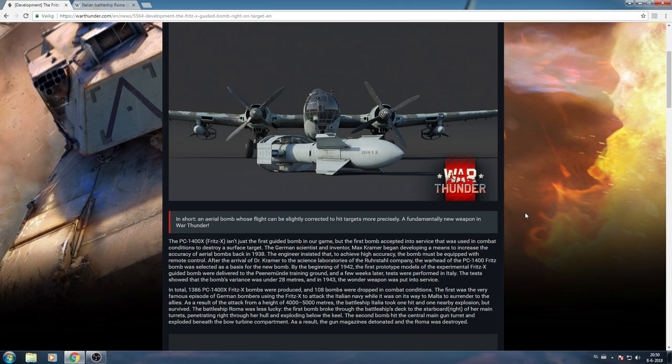The tests showed the bomb's variance was under 28 meters, and in 1943 the wonder weapon was put into service. The variance — the difference between where they aimed and where the bomb actually went — was only 28 meters. That is an insane number. Some Allied bombing runs on German cities missed their targets by hundreds of meters, sometimes even more. So 28 meters variance in tests is insanely accurate for a World War II bomb. It really was a wonder weapon.